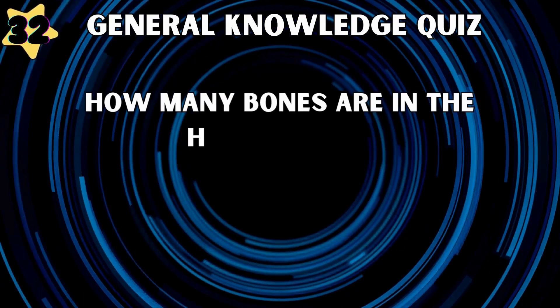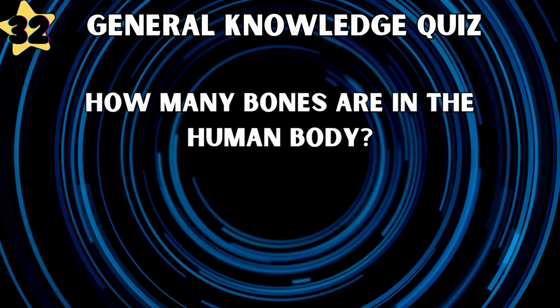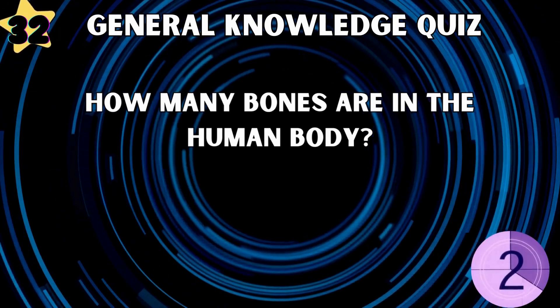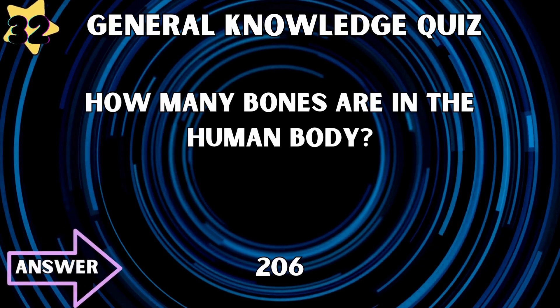How many bones are in the human body? 206.